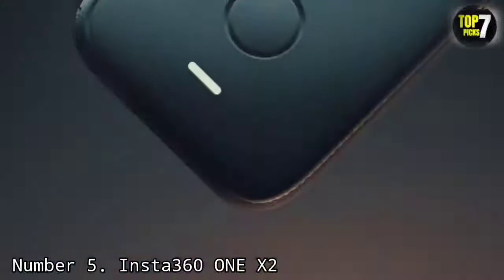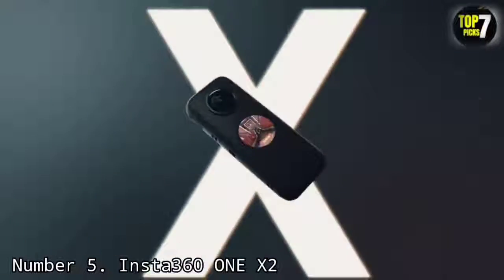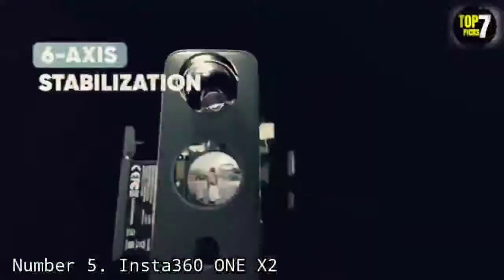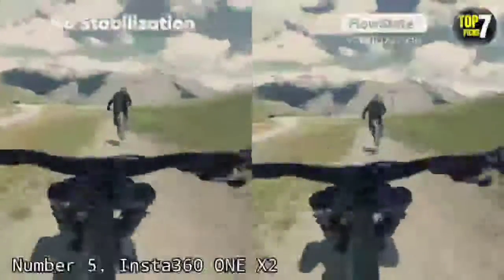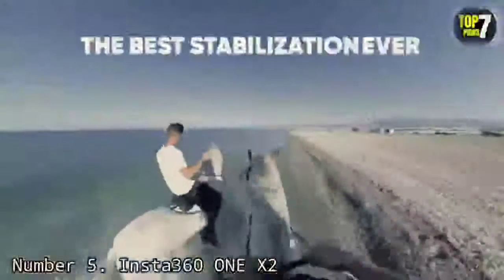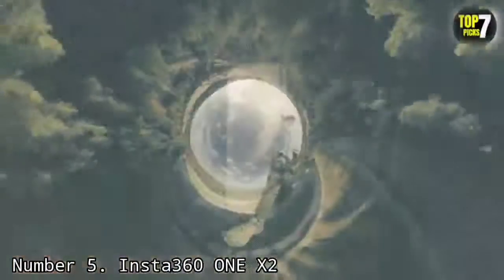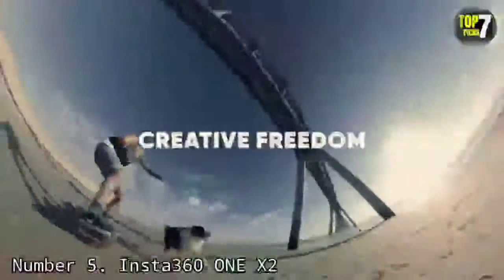Number 5: Insta360 ONE X2. We liked the original Insta360 ONE X thanks to its shirt-pocket design, excellent stabilization, and an app that offers advanced video editing and subject tracking on your smartphone. The newer Insta360 ONE X2 is very similar, but incremental improvements include the significant fact that this version is waterproof straight out of the box. Insta360 makes a great play about this camera's 6-axis gyro system and FlowState stabilization, and it's every bit as good as they say — smooth in decent light, with playback staying level however you angle the camera.